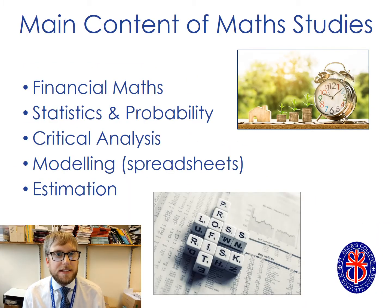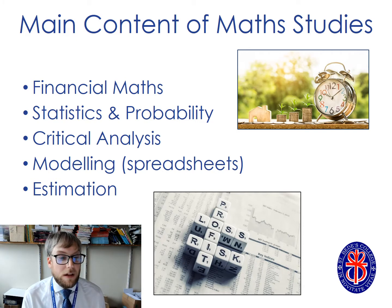Maths studies is a level 3 qualification, which means it's a qualification of a higher level than GCSE, and actually our maths studies course is equivalent to an AS. It focuses on the application of maths, so it's really about maths as a tool rather than studying maths for maths' sake. We find that students really value studying maths studies alongside other subjects that involve maths. The content looks at finance, statistics and probability, critical analysis, modelling and estimation, and students find it supports their learning across the curriculum, particularly where they are studying subjects that have a large amount of maths.